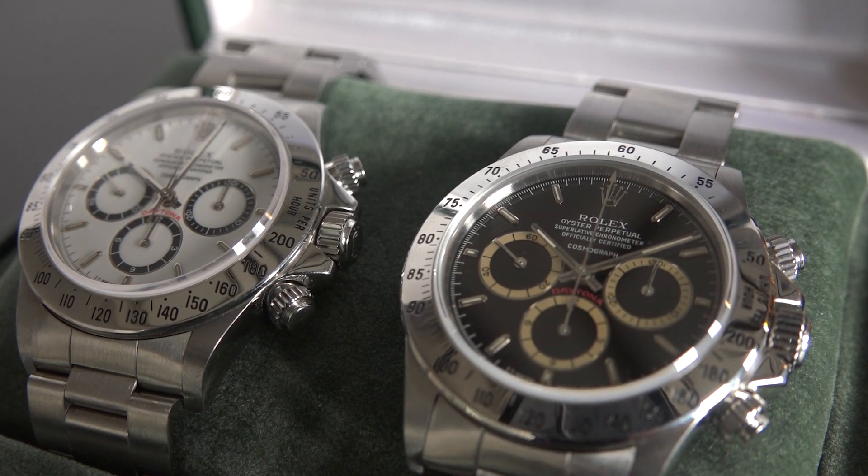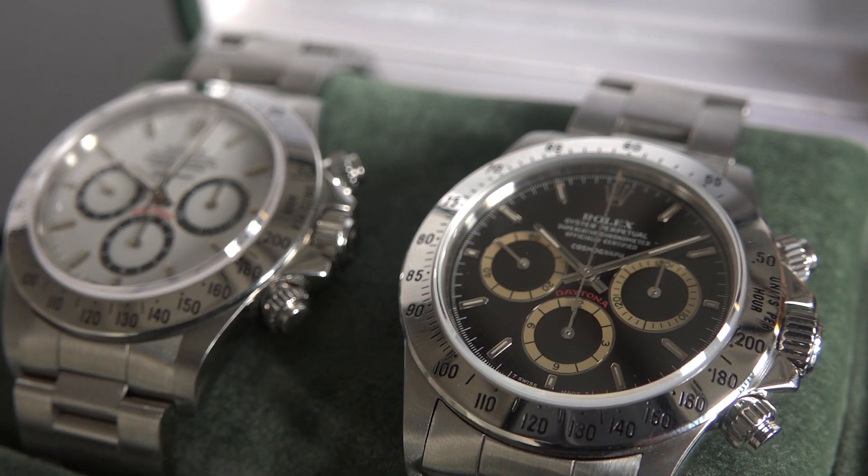The 16520 Daytona was a game changer for Rolex and started not only a hype but also a new era of endless waiting lists and a really high demand that has lasted till today.